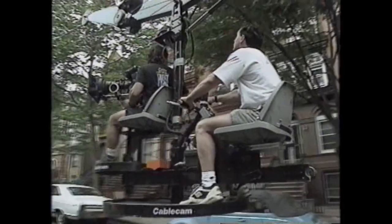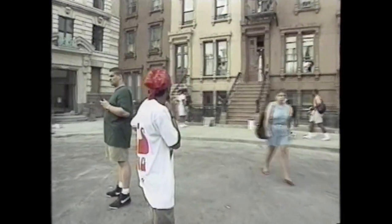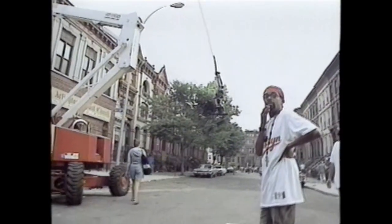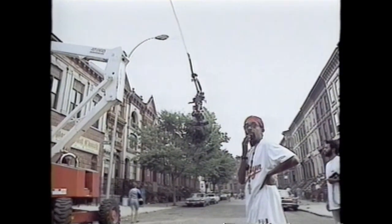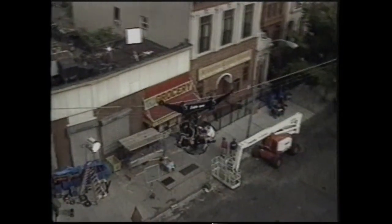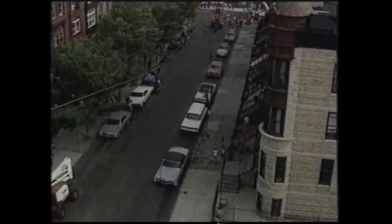The cable cam proved its versatility in a vastly different setting on director Spike Lee's family drama, Crooklyn. For the opening shot of the movie, Lee had the camera fly through a residential New York neighborhood. They needed to preserve the look of that street, so they decided to put the dolly track in the air, starting on about the fourth floor of a brownstone in Brooklyn and flying down the street with the kids.